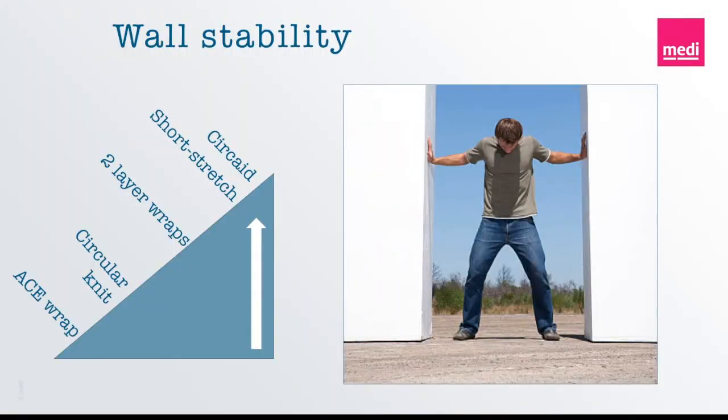Let's look at this in terms of products and also take this opportunity to introduce you to a new term we call wall stability. Wall stability is an additional factor to consider when choosing compression, and the best way I like to explain it is through a very silly analogy. Yet, here we go.